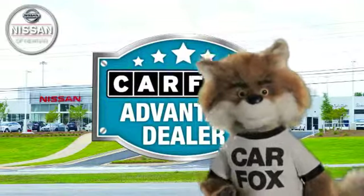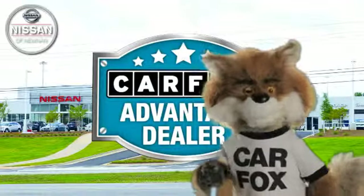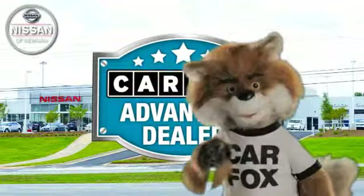Just say show me the Carfax at Nissan of Newnan, a Carfax Advantage dealer.